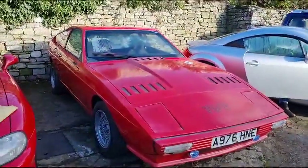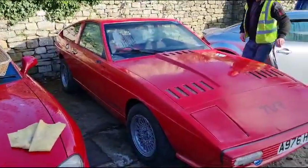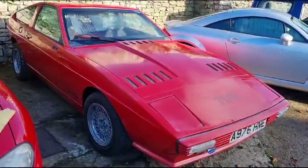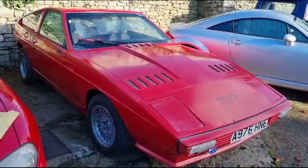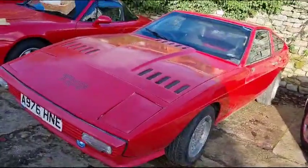Right then guys and gals, here we go — TVR 280i. Now I picked this car up a couple of years ago and it came exactly as you see it there today. It's since been sold, gone off to pastures new, and the chap has simply not touched it. He thought, well, there's no point — it just sat around all the time, it might as well go to somebody who has a bit more time.